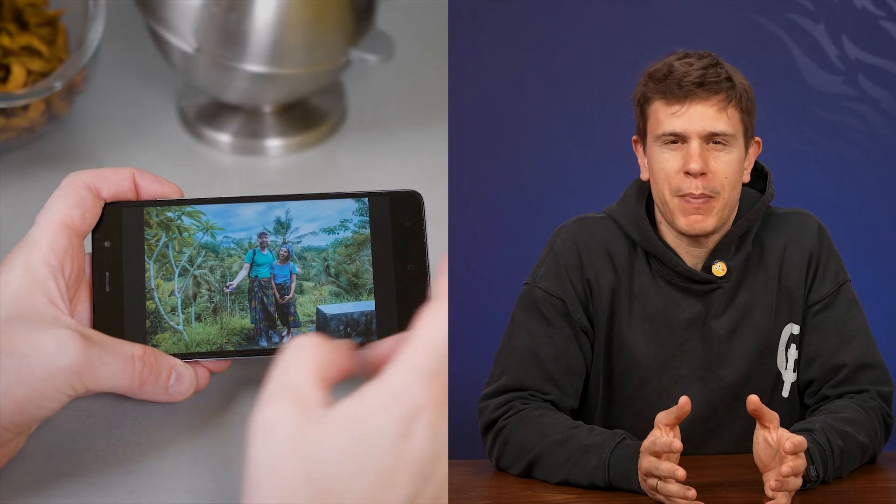Did you know cloud storage can offer so much more than just a space to back up your vacation photos? After years of testing cloud services and helping thousands of users optimize their digital lives, I've discovered there are some seriously powerful ways to get the most out of cloud storage — many you may not even know about. I'm spilling the secrets and sharing the best ways cloud storage can transform how you work, create, and share in the digital world.